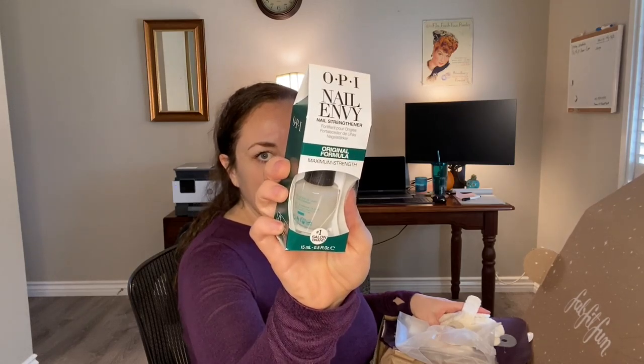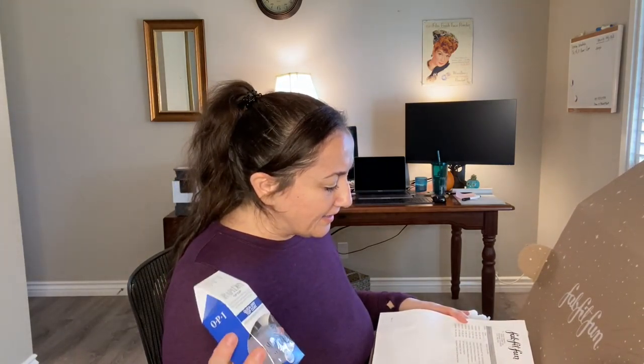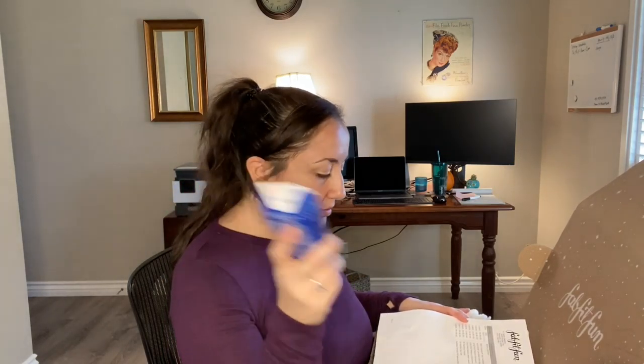Next, I got the OPI Nail Envy Nail Strengthener — I just figured why not, I love nail products and I like OPI a lot. I actually kind of forgot I had gotten a nail strengthener, but I also got their Rapid Dry Top Coat.